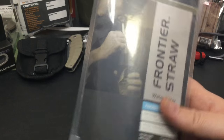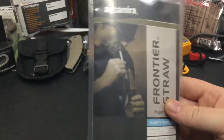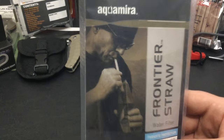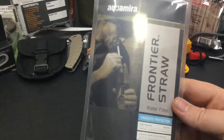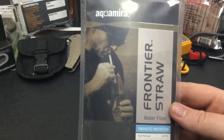Next up is the Aquamira Frontier Straw Water Filter. It's a really nice small portable kit that comes in at about $25. Alternatively you could go with the LifeStraw or the Sawyer Mineral Water Filter — I would recommend all three of these, and all three would make very good gift ideas for under $30.